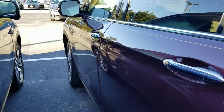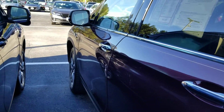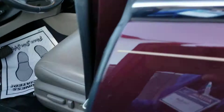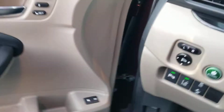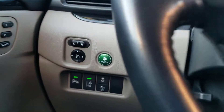So it does have remote start. There's a sticker. Here's your settings for memory position seating, tracking sensors.